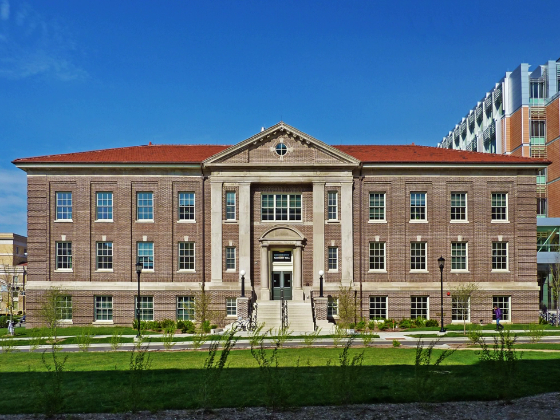The Hector F. DeLuca Biochemistry Building, originally known as the Agricultural Chemistry Building, is a historic structure on the campus of the University of Wisconsin-Madison. It was the site of the discovery of Vitamins A and B, as well as the development of vitamin D processing.